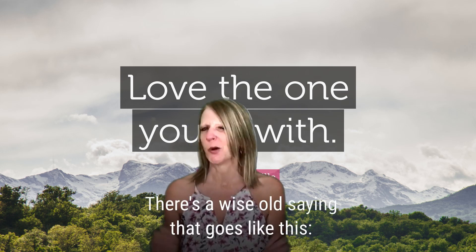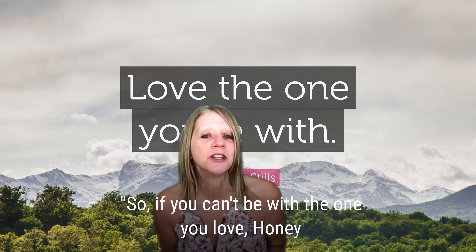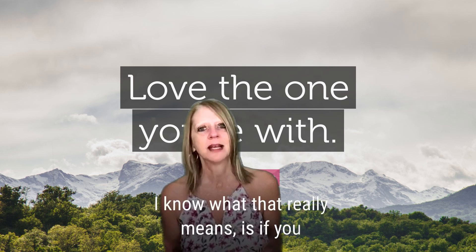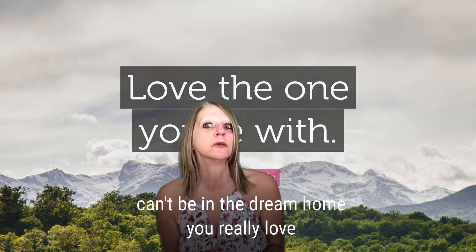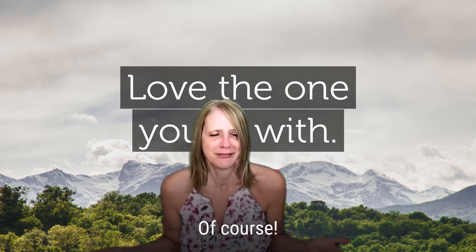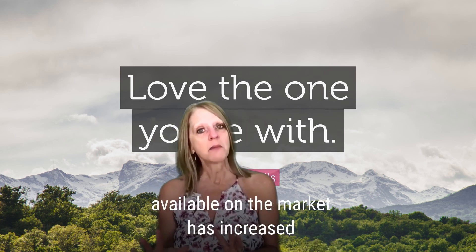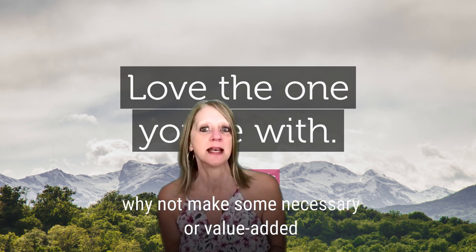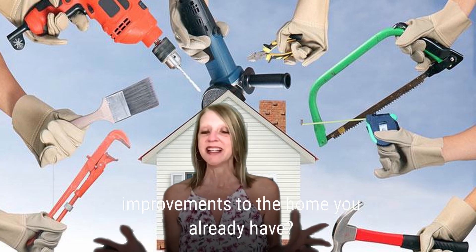There's a wise old saying that goes like this: if you can't be with the one you love, honey, love the one you're with. I know what that really means is if you can't be in the dream home you really love, then love the home you're already in. So until the inventory of homes available on the market has increased, why not make some necessary or value-added improvements to the home you already have?